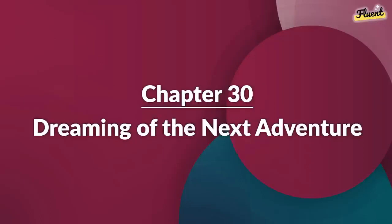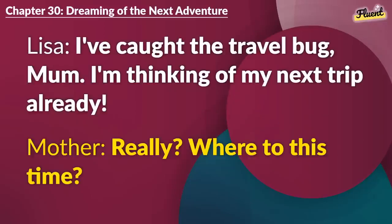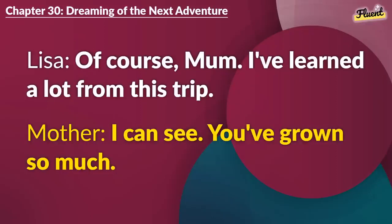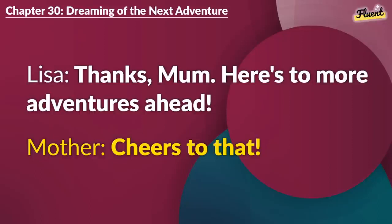Chapter 30 (repeat): Dreaming of the Next Adventure. I've caught the travel bug, Mom. I'm thinking of my next trip already. Really? Where to this time? Maybe Europe. I've always dreamt of seeing Paris. That sounds fantastic. Just remember to be safe. Of course, Mom. I've learned a lot from this trip. I can see. You've grown so much. Thanks, Mom. Here's to more adventures ahead. Cheers to that.